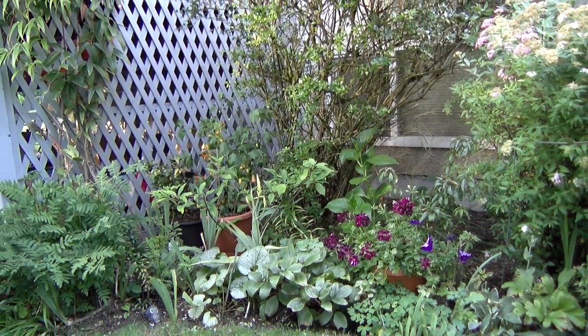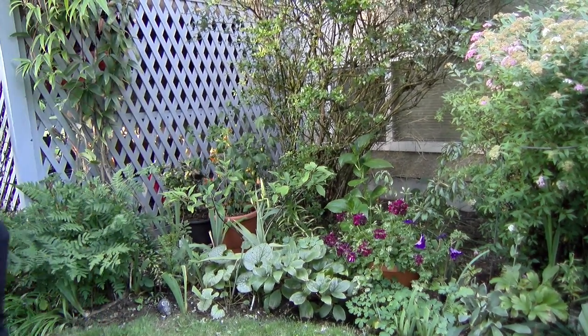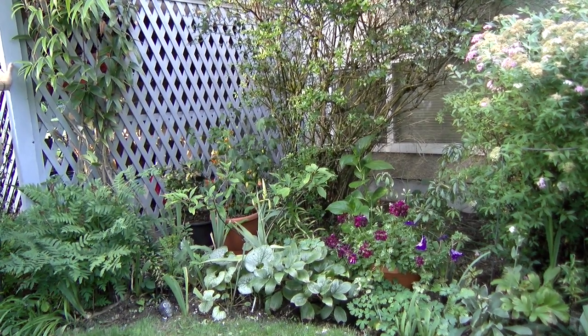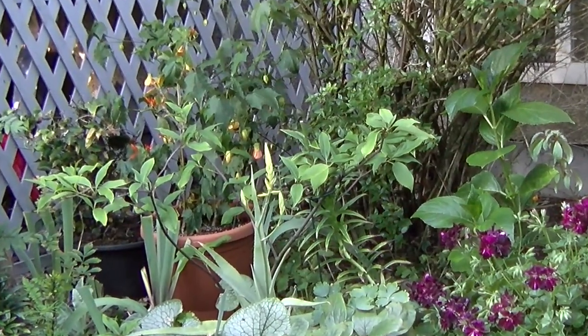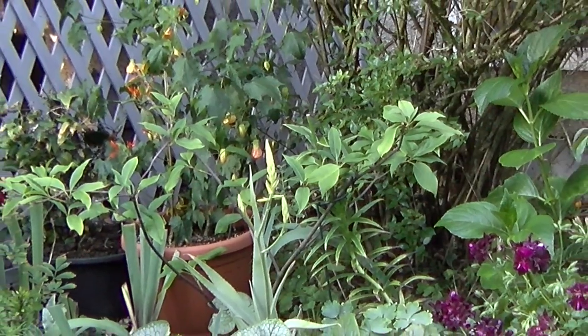That's a pretty one — unusual geraniums. And what the heck is this? That looks pretty cool too. That is an aloe — one of the aloes. It's just about to open up actually, so we'll start to see that in the next few days. We have many, many aloes and that's one of them.